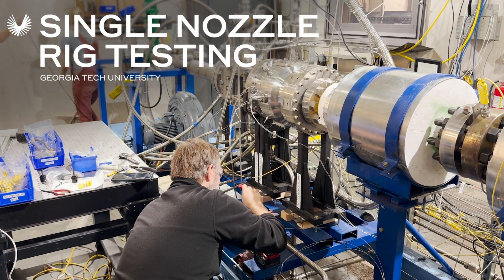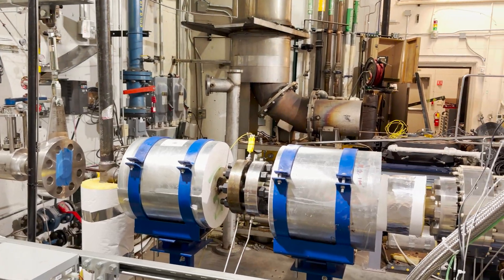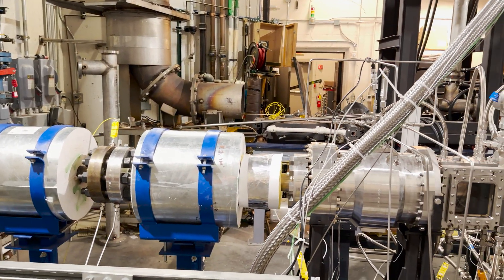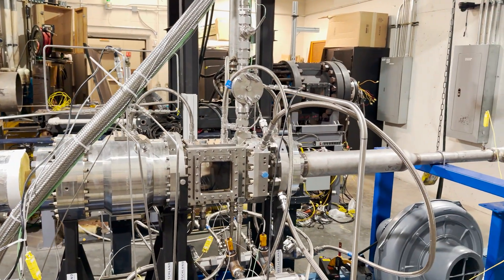We are here to test our single nozzle rig, which is a fuel injector that's installed in a single nozzle section, where we can study the fuel's ignition as well as stability for the flame.